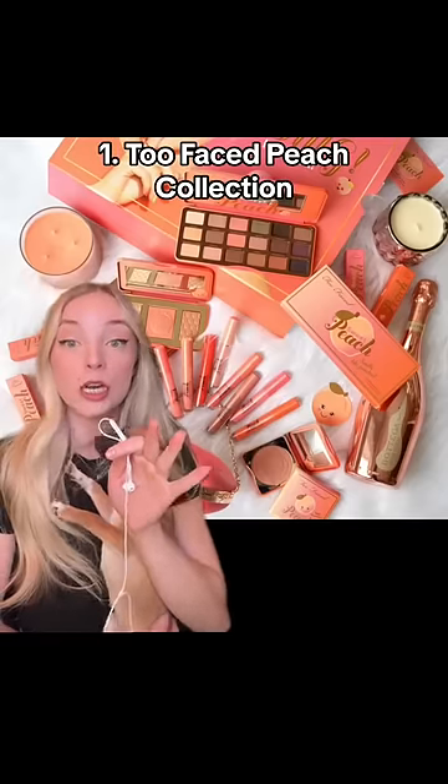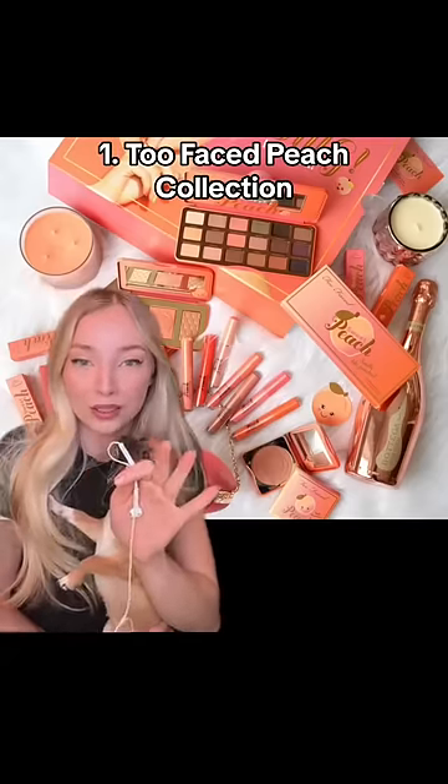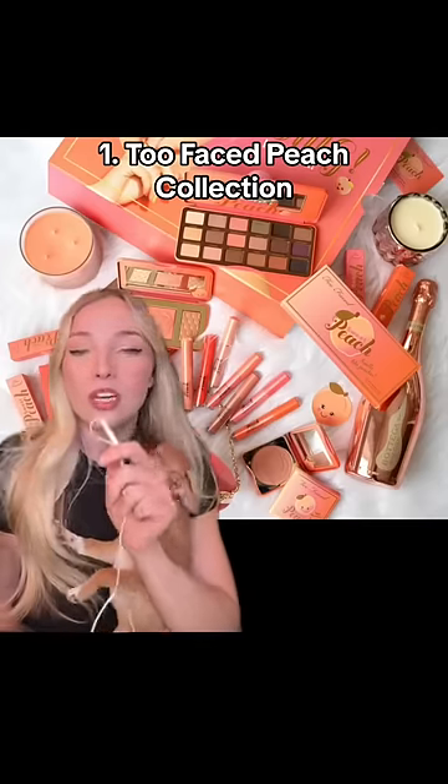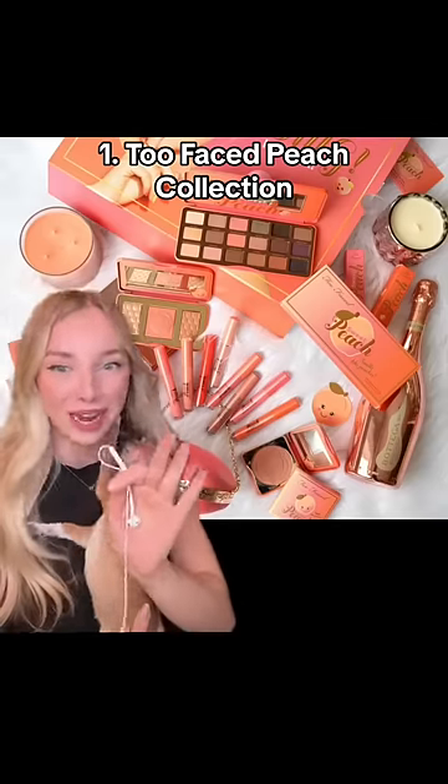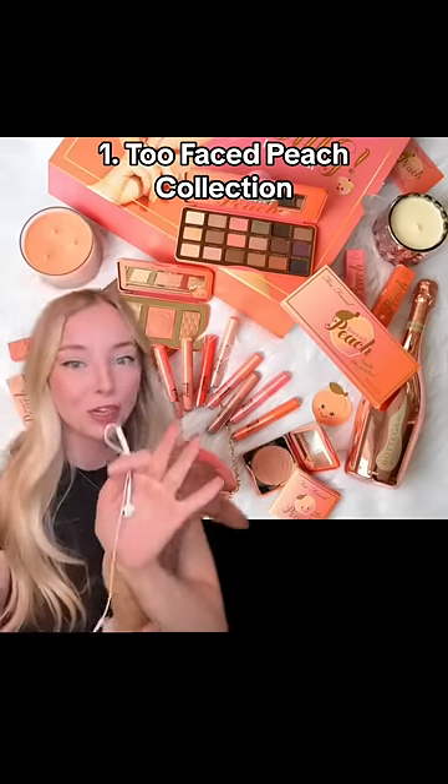The infamous Too Faced Peach collection. This is probably the top comment I get when it comes to discontinued products. I get why it was discontinued — it was a collection — but over the years, I don't understand why or how Too Faced hasn't figured out that they need to bring something like this back, or the exact collection, or anything peach related.